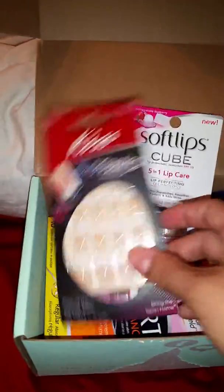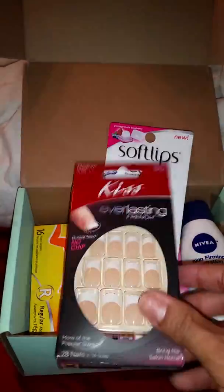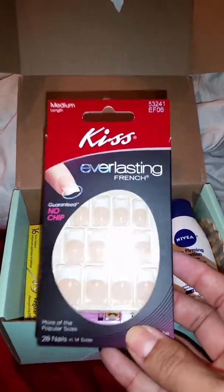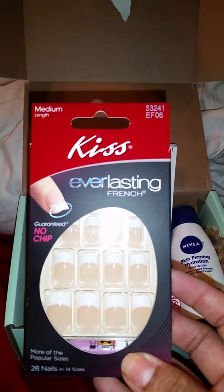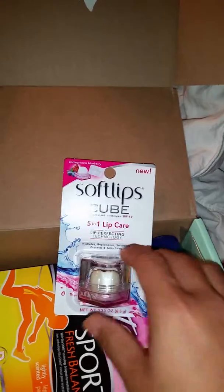Next we're gonna check out my Kiss everlasting French nails. It says no chip, and as you can see I need a manicure, so we will be using these right here in just a few.